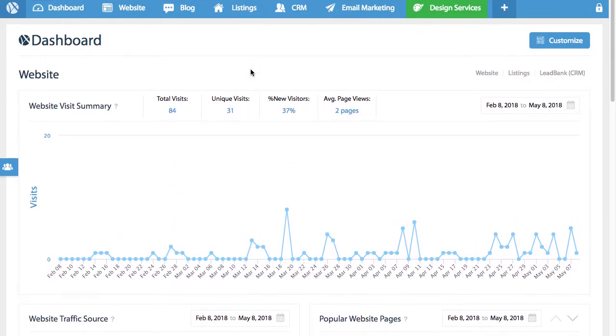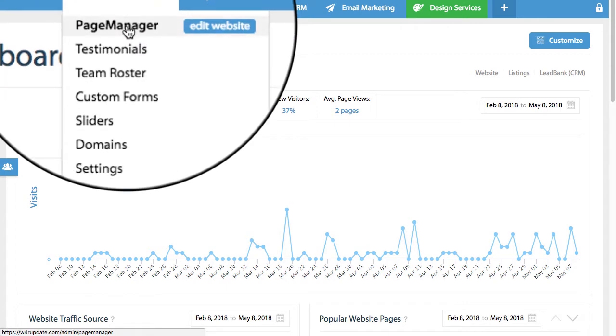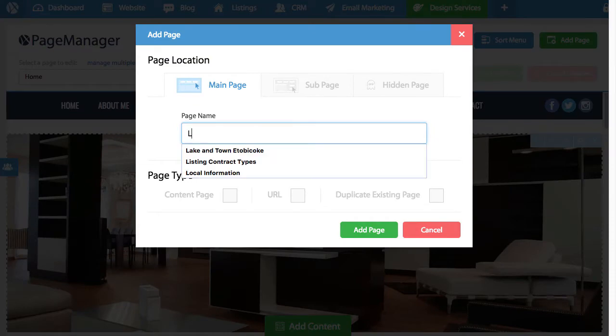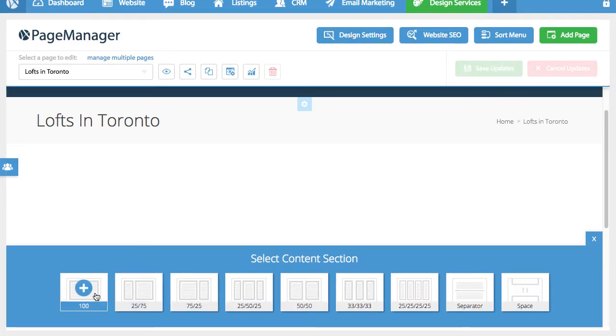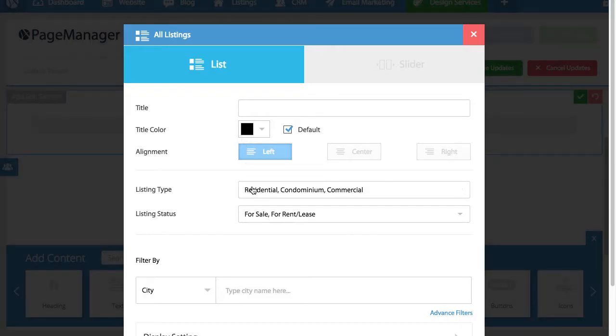Now let's talk customization. Smart Search allows you to create your own custom feeds and add them to your website. Let's illustrate with an example: let's say I want to target buyers interested in buying lofts in Toronto. We log into the agent panel, click on page manager, then add a new page called 'Lofts for Sale in Toronto.' We add a new section to this page and drag and drop the all-listings widget — this is where the fun starts.